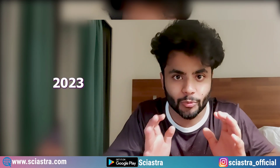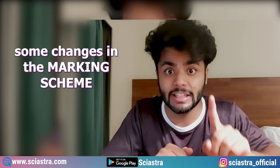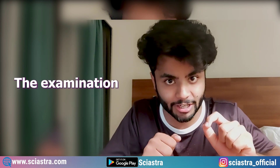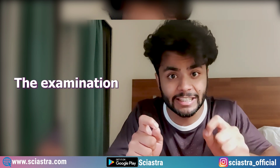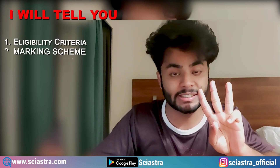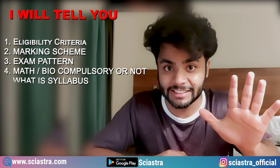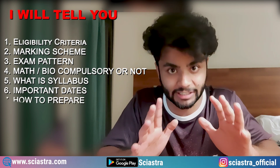Finally, the IISER Aptitude Test 2023 announcement has been done on the official website. There have been some changes in the marking scheme of the examination. In this video, I will tell you in detail about the eligibility criteria, the marking scheme which has changed, what is the exam pattern, whether maths or biology is compulsory or not, what is the syllabus, what are the important dates, and how to prepare for all of this.